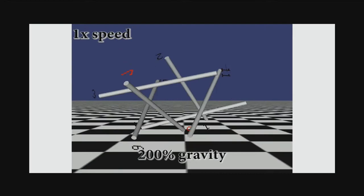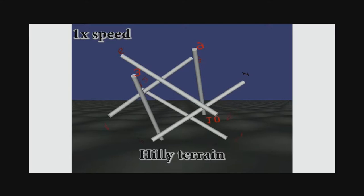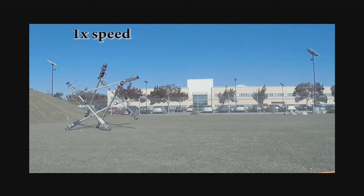Tensegrity robots are actually quite hard to control compared to, for example, a wheeled rover. In this work we learned control using a novel method in simulation for a particular robot called the Superball. We show that this learned policy is able to generalize to different conditions like double gravity, half gravity, and uneven terrain. Because of this, the policy learned in simulation can transfer directly to the real world without any fine-tuning or learning in the real world. For more information please see my poster, thanks.